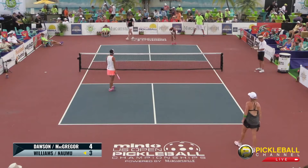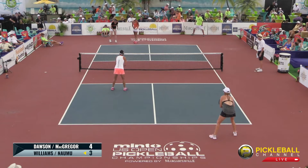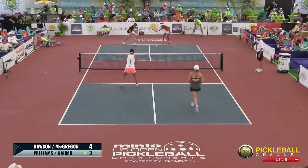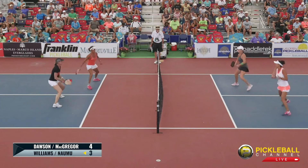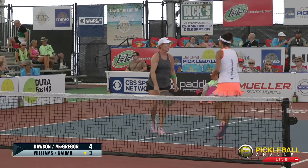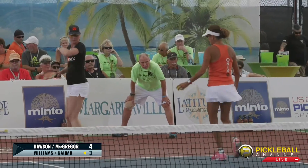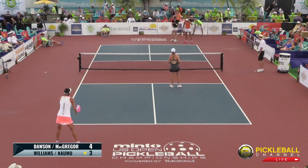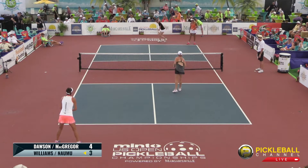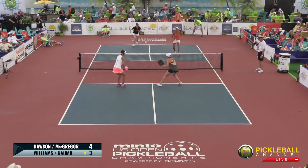Tight game here in game one. Lisa Namu is going to continue to serve. Score is 3-4-1. As most pickleball players know, patience plays a big part in pickleball. It's advantageous to be aggressive sometimes, but down here in Naples in this high-degree weather, that ball is slower than usual. So your rips are just not going to be as effective as they normally are.